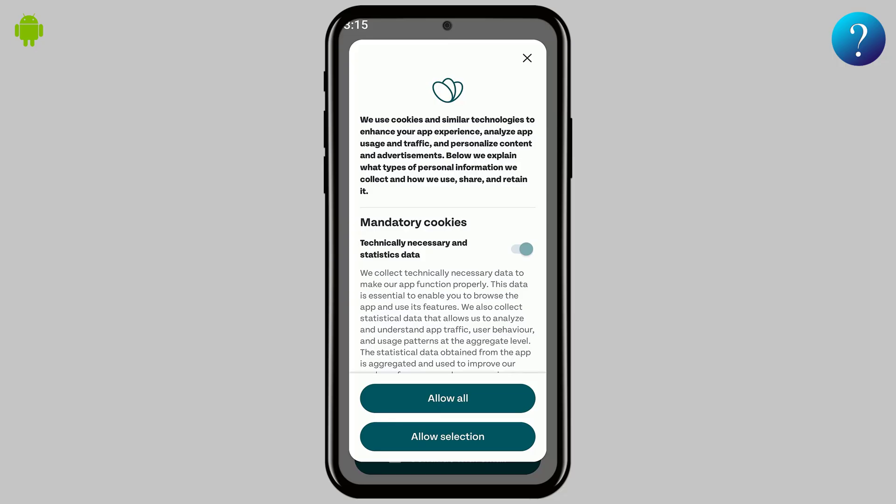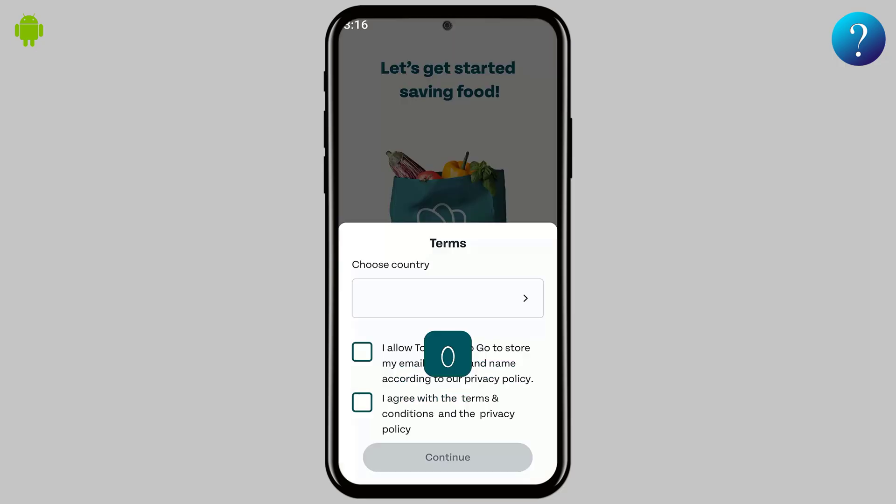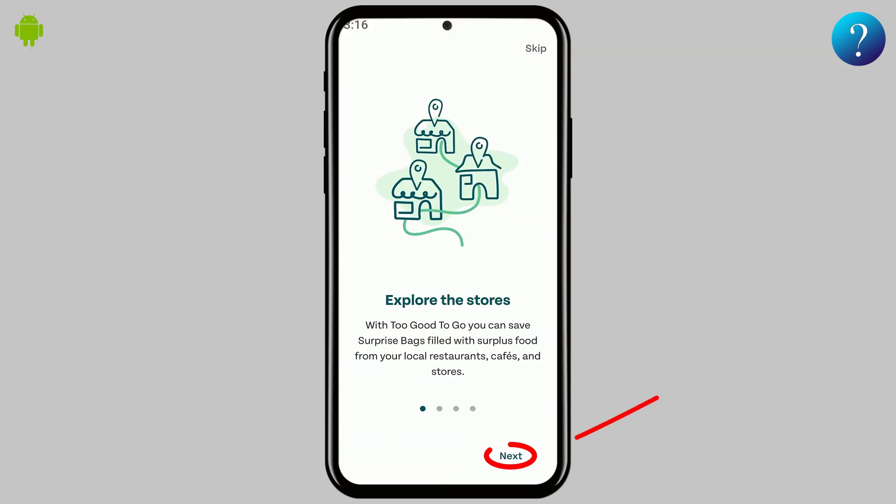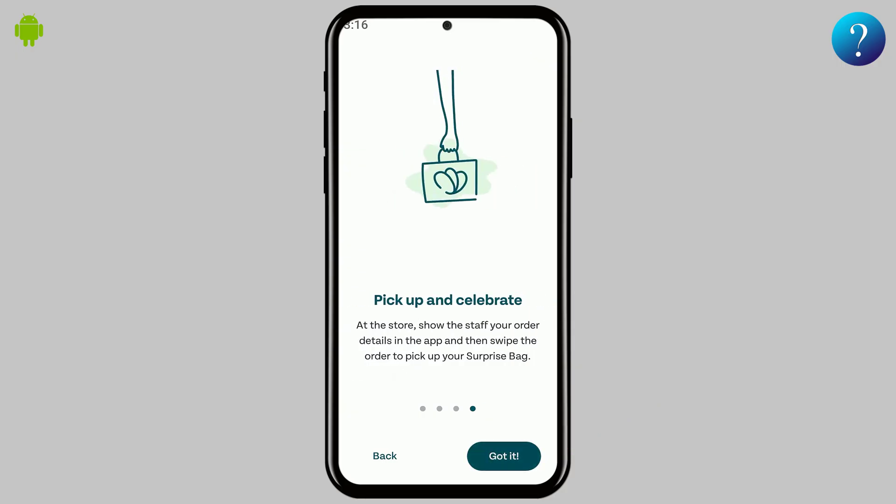After logging in, grant the app the necessary permissions. Next, select your country, confirm permissions, and hit Continue. You'll go through a quick setup process — just click Next a few times and you're ready to go.